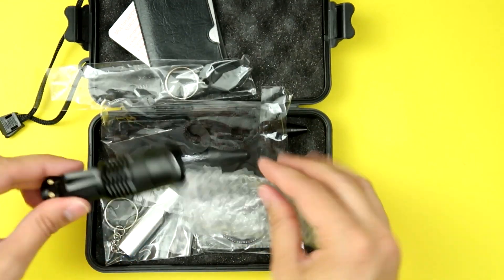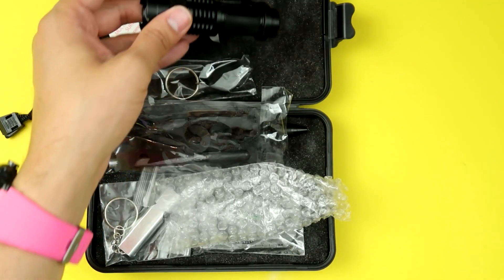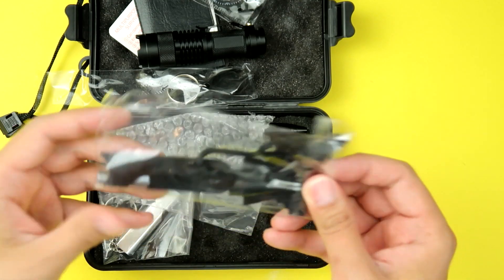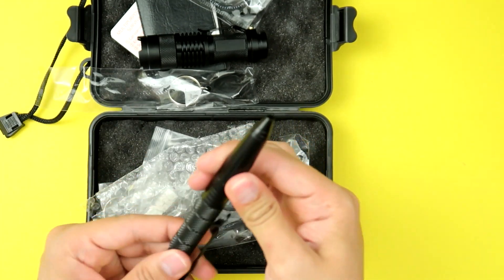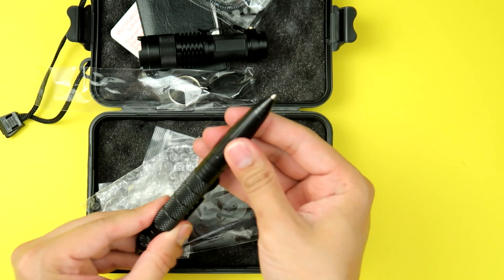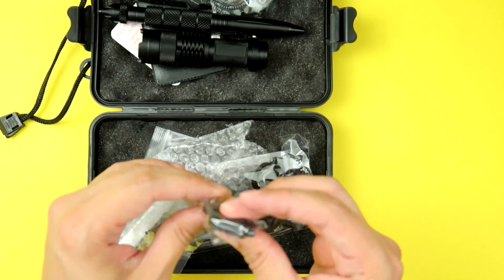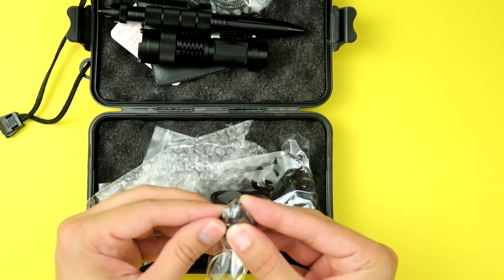It also has a little LED flashlight, which is useful to have around the car. There's a compass — probably the least useful thing in this kit since our phones have compasses, but if your phone dies you can still tell where north is. There's also a pen slash window breaker for your car — one of those things where you grip it and hit your window at the corner to break it in case of an emergency. And there's a little LED key chain light as well.